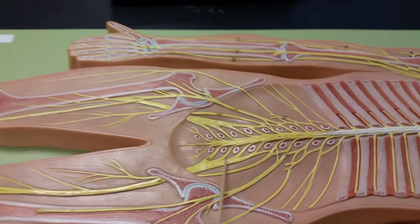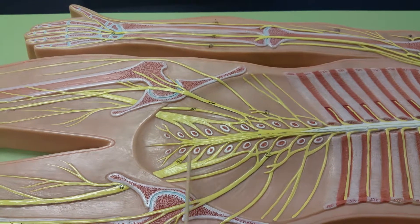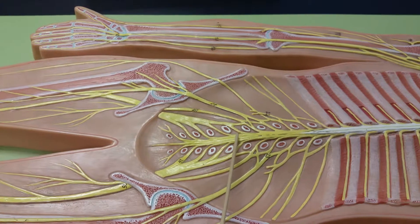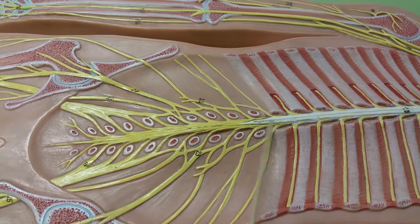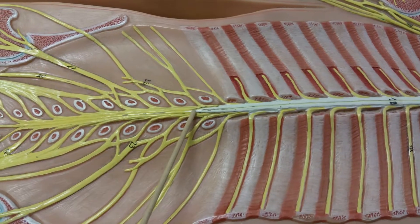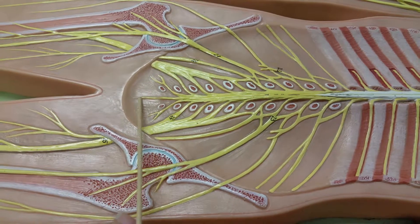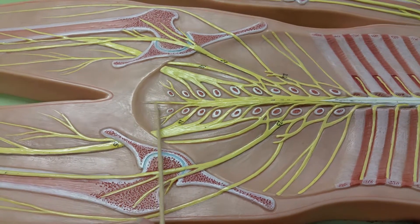Here's our cauda equina — remember, it means 'horse tail,' so it just looks like a bunch of hair coming out the sides. We also have our conus medullaris — it's right where the spinal cord looks like a cone and meets our nerves, right here in the middle. And then our filum terminale is right at the end of the nerve — just this part right here. Think of 'terminal' like in Spanish — it's the end of the nerve.